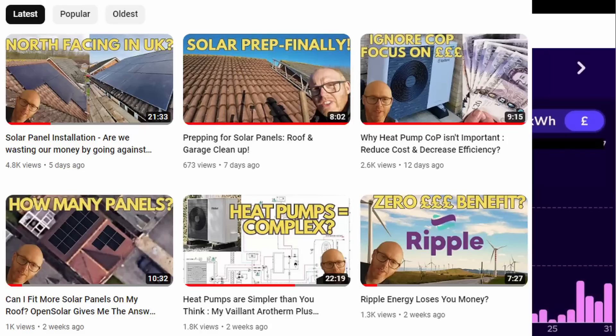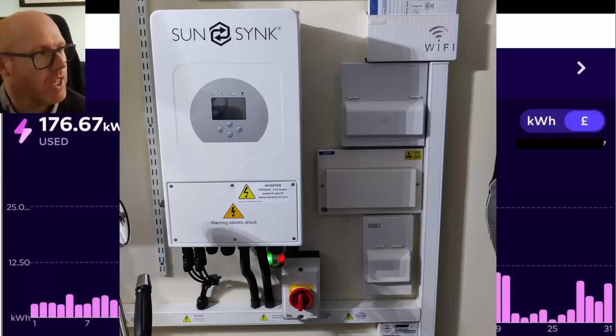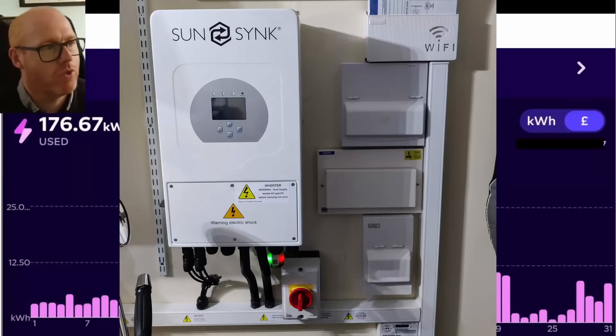If you want to watch any more about the solar installation specifically, go back and watch a video about the installation. To convert all that DC energy into AC, I've got a SunSynk 8 kilowatt inverter and I've got no battery storage.